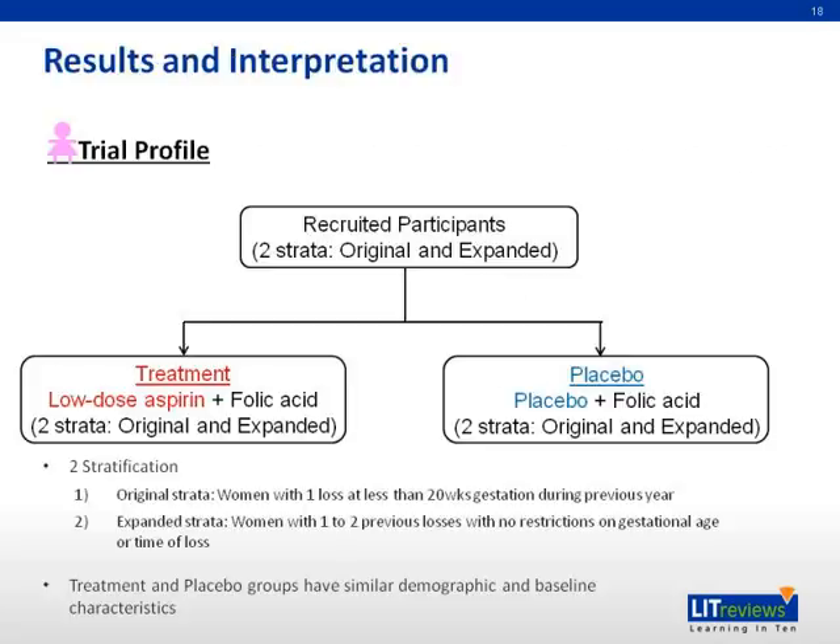Moving on to the results: this slide gives a brief recap of the EGLE trial. Patients were recruited into two strata — the original and expanded — then randomly assigned to the treatment or placebo group. Before examining outcomes, the authors assessed similarities between groups in demographics and baseline characteristics, finding them to be similar, suggesting no problems with randomization and no confounding factors.